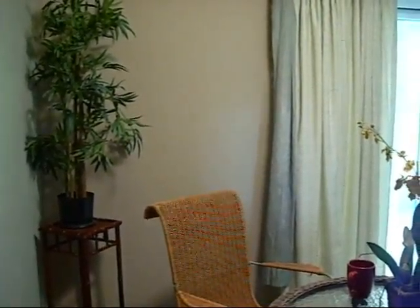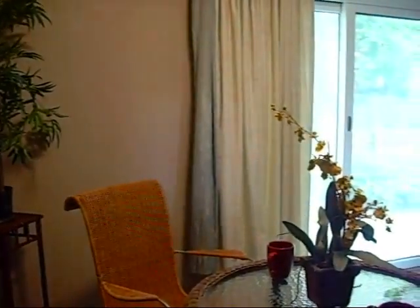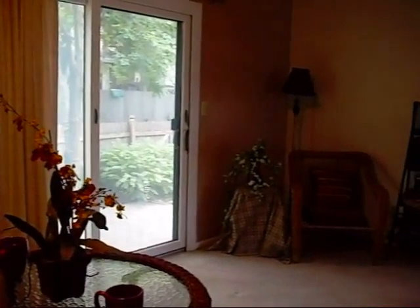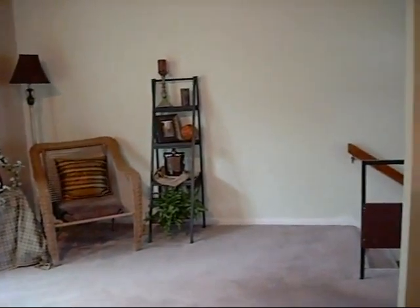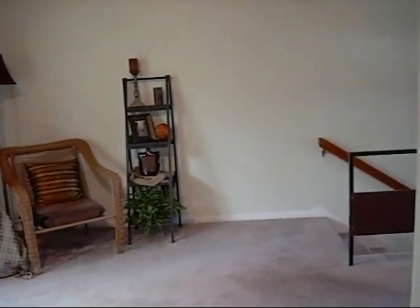Now I'm standing kind of in front of the cabinets from the kitchen, facing the outer wall with the sliding glass door, just to give you a little bit better idea of the size of this room. There at the bottom of the screen, kind of to my right, is the top of the stairs coming up from the garage.